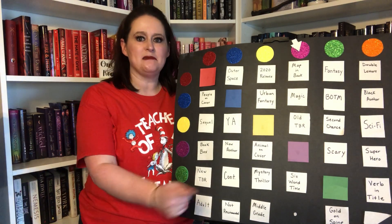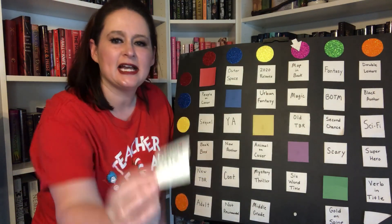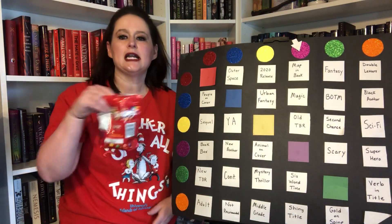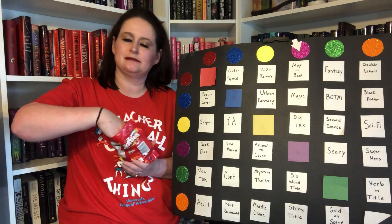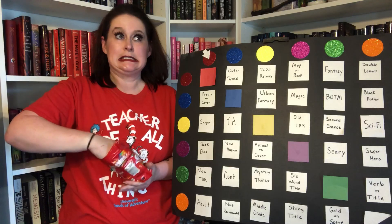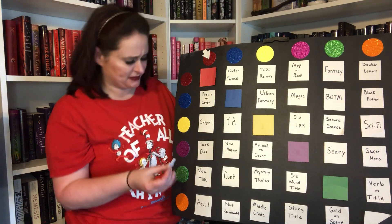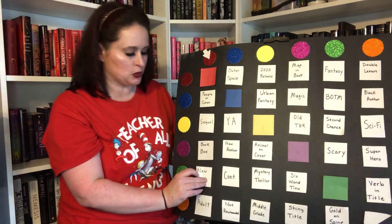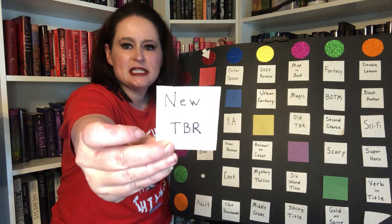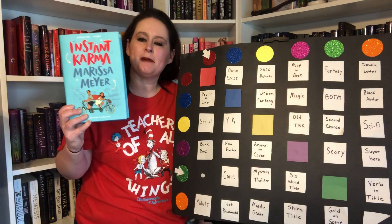Four down, four to go. Let me replace the prompt — I'm going to replace it with shiny title. I think I had shiny cover before, but we're going to have a shiny title prompt. What will the Skittles choose this time? I've got a red and a green — at some point my arrow fell off. Red and green, and the prompt is New TBR, so one of my newer buys.